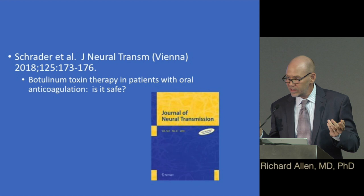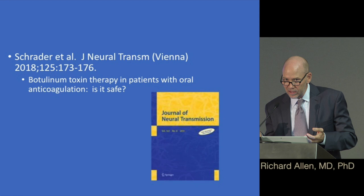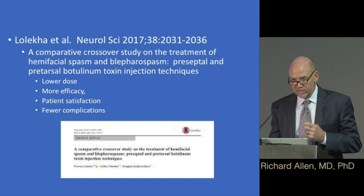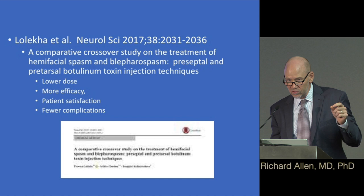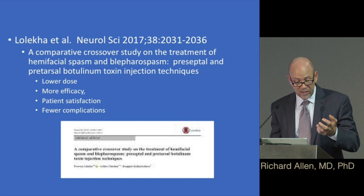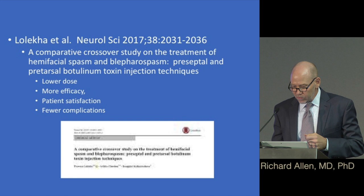Another study addressed whether injections are safe in patients on oral anticoagulation — and the answer is yes, it's safe. You don't have to stop your Coumadin to get injections; you might bruise a little more, but it's safe overall. Finally, a study compared preseptal versus pretarsal injection sites and found that pretarsal is better in terms of needing a lower dose, more efficacy, patient satisfaction, and fewer complications.